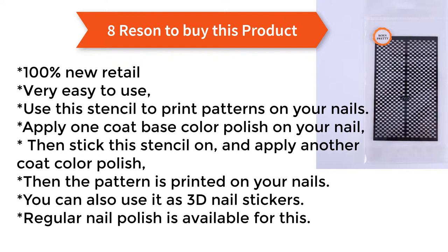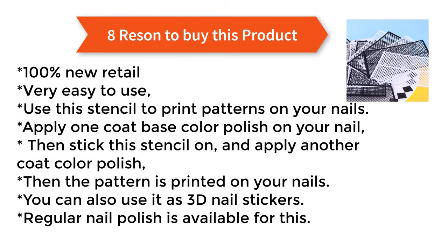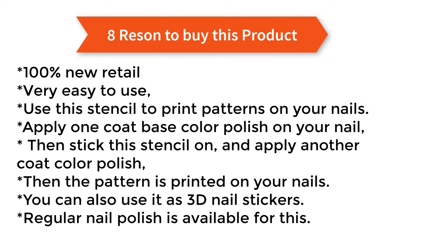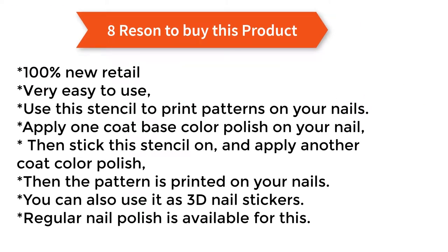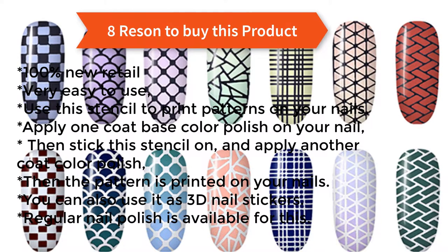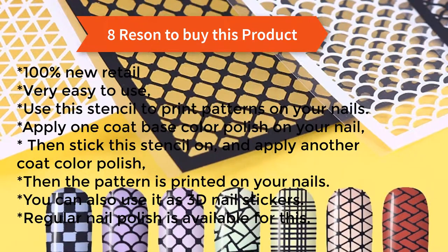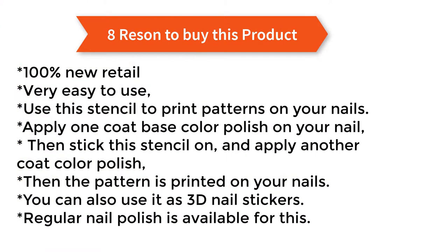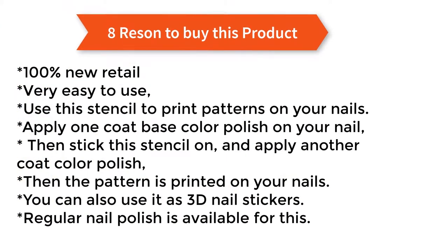100% new retail. Very easy to use — use this stencil to print patterns on your nails. Apply one coat base color polish on your nail, then stick this stencil on and apply another coat of color polish. The pattern is printed on your nails. You can also use it as 3D nail stickers. Regular nail polish is available for this.